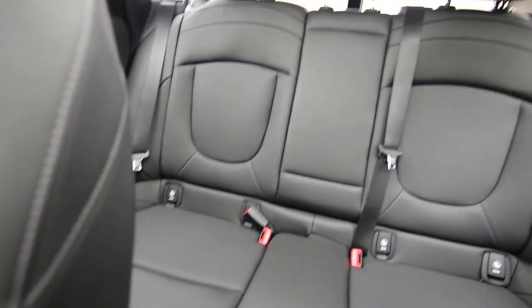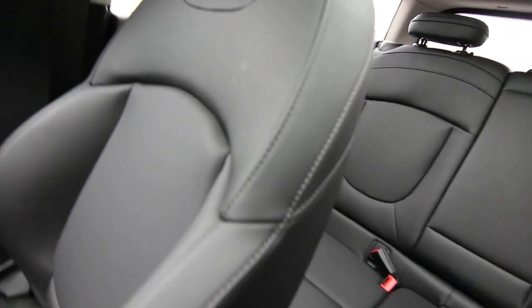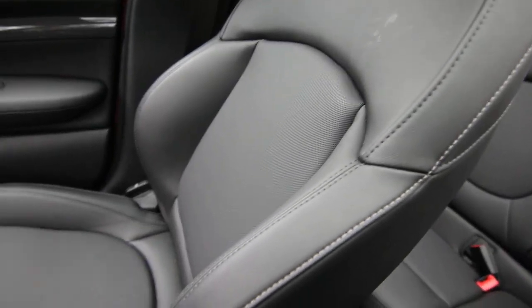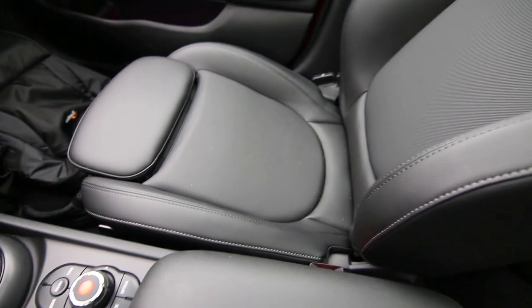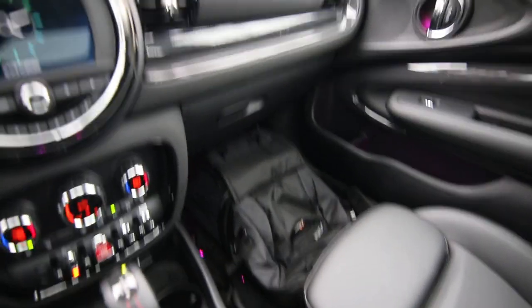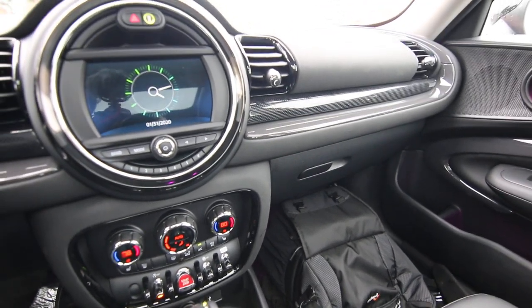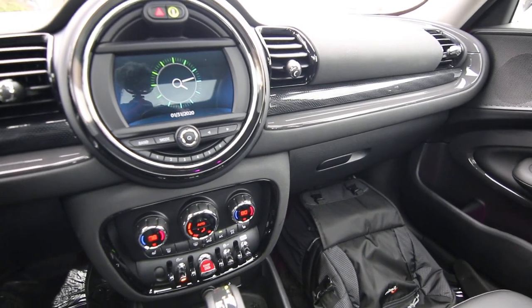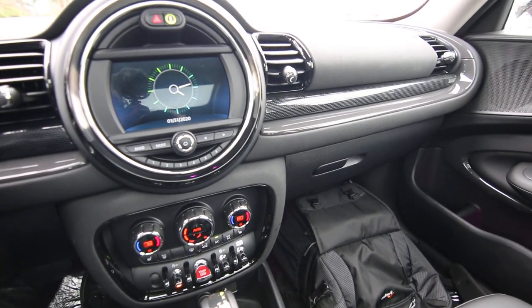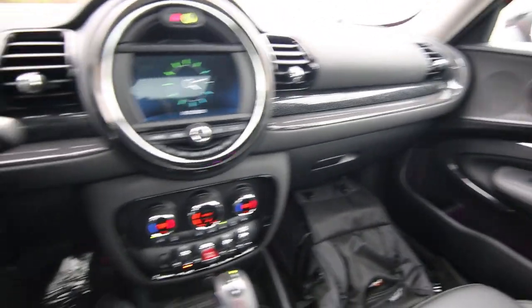The S is the upgraded performance version of the Mini. The Clubman version has four doors, making it a little less mini and a little bit more practical for people that need more space. As fun as the smallest three-door Mini is, it can be quite small for a vehicle to live with every day, so the Clubman definitely adds some much needed space, but it still retains that fun, small theme that we've all come to love so well with the Minis.